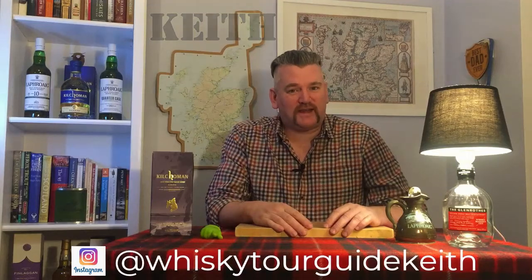Hello and welcome to Keith's Whiskey Vlog. My name is Keith — you'll find me here on YouTube and also on Instagram at Whiskey Tour Guide Keith. Check out my other videos, all things whiskey related. Today I'm going to do a little whiskey tasting for you. It's a hard job but somebody has to do it.